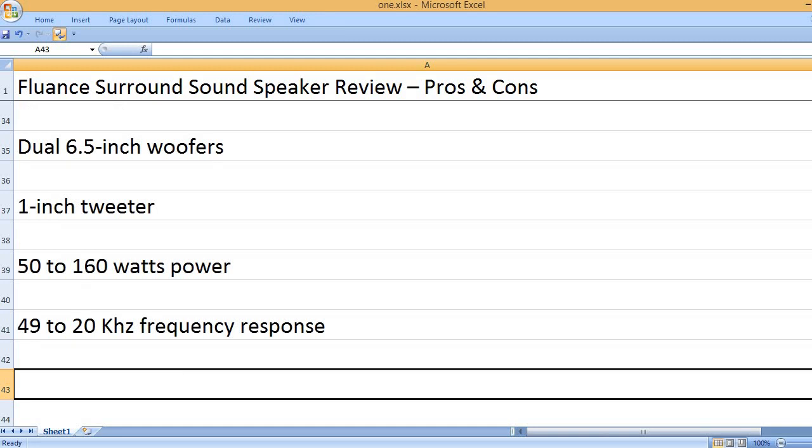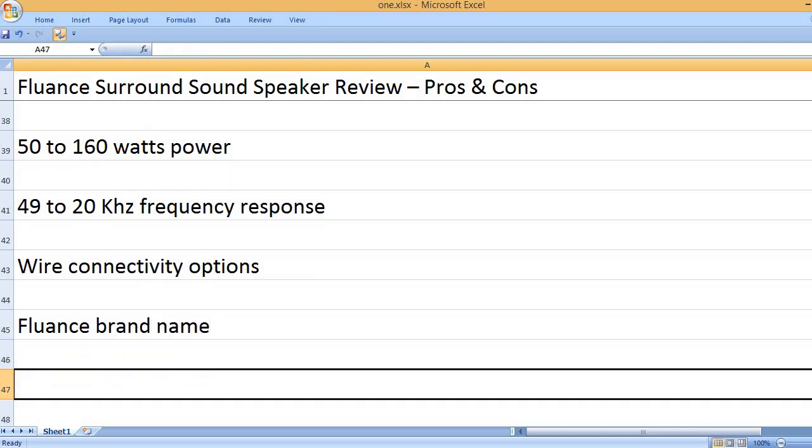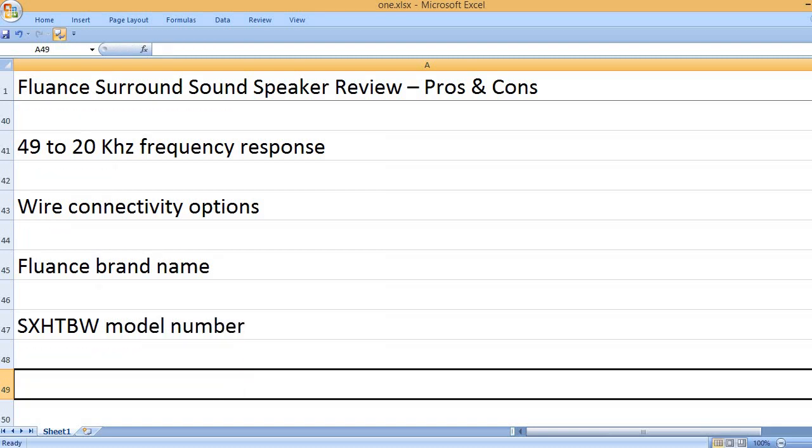49 to 20 kHz frequency response. Wire connectivity options. Fluance brand name. Model number: SXHTBW.